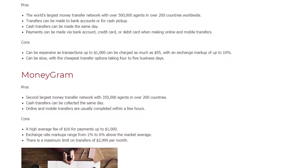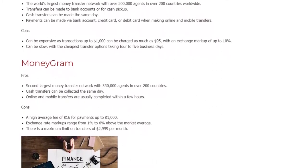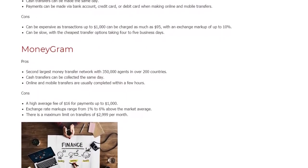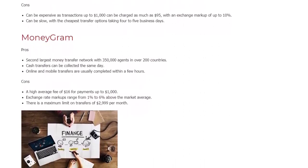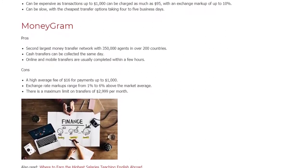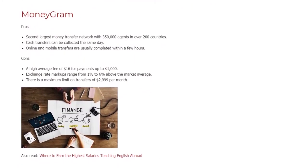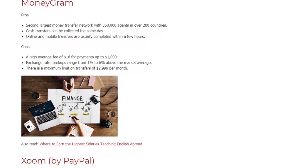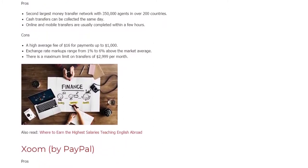Moneygram. Pros: Second largest money transfer network with 350,000 agents in over 200 countries. Cash transfers can be collected the same day. Online and mobile transfers are usually completed within a few hours. Cons: A high average fee of $16 for payments up to $1,000. Exchange rate markups range from 1% to 6% above the market average. There is a maximum limit on transfers of $2,999 per month.